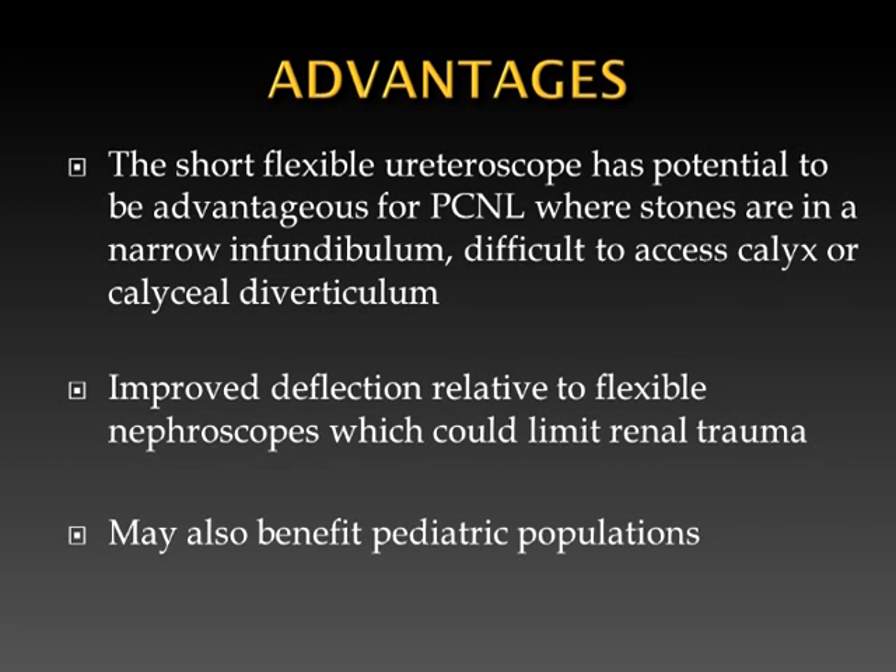The short flexible ureteroscope has potential to be advantageous for percutaneous nephrolithotomy where stones are in a narrow infundibulum, a difficult-to-access calyx, or calyceal diverticulum. There is improved ergonomics of manipulation relative to standard length ureteroscopes. The improved deflection relative to flexible cystoscopes could reduce renal trauma. Such a scope may also benefit pediatric populations.